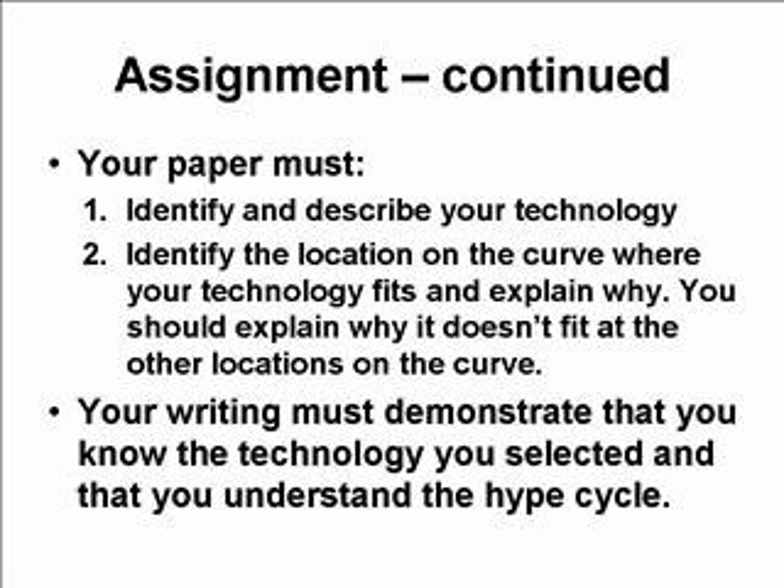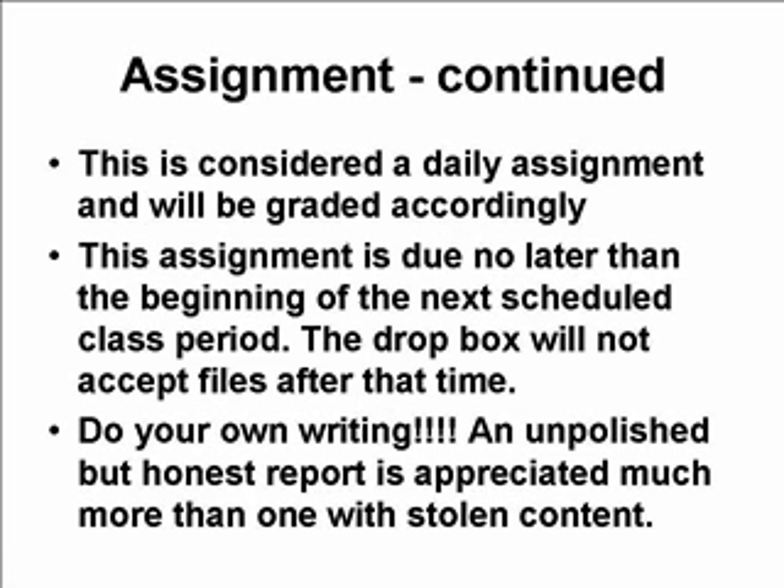Your writing must demonstrate, number one, that you know your technology, and number two, that you understand the Hype Cycle. This is considered a daily assignment and will be graded accordingly — it's not going to make or break anybody's grade, but it gets us off to a start. The assignment is due no later than the beginning of the next scheduled class period; the Dropbox will not accept files after that time. Please get them in on time. Do your own writing — an unpolished but honest report is appreciated much more than one with stolen content. Please don't copy and paste or paraphrase. Pick a technology you're comfortable with and write it in your own words.